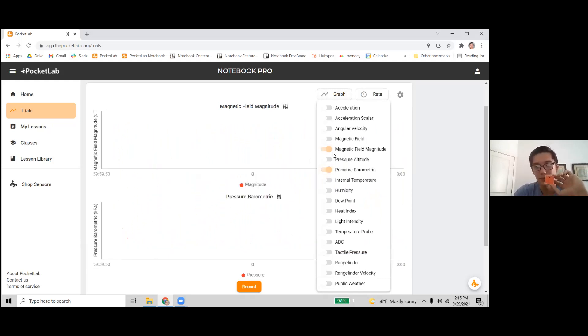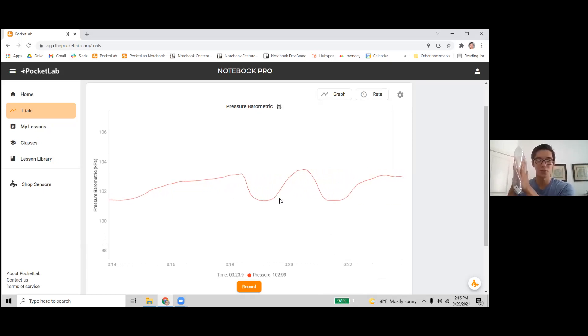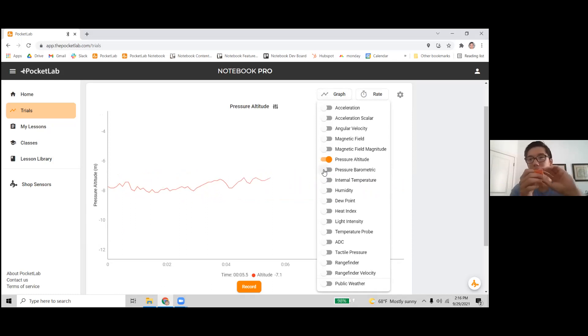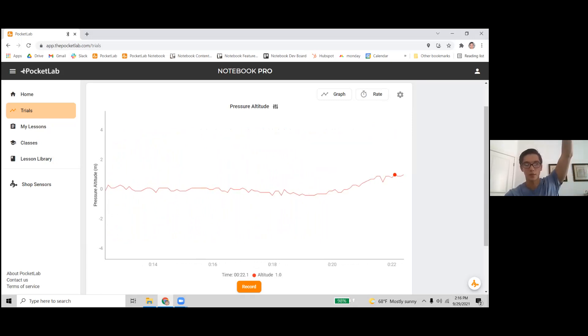It can also measure air pressure. A good demo: I can put this in a plastic bag full of air and squeeze it — the air pressure in the bag increases and we can see that on the graph. This is a really good way to visualize something otherwise hard for students to see: air pressure changing when the volume of the bag changes. We can also measure altitude based on air pressure. You can attach this to a rocket and see the altitude change. This one can be zeroed out at desk height. It does bounce around a little as small air pressure changes are picked up.